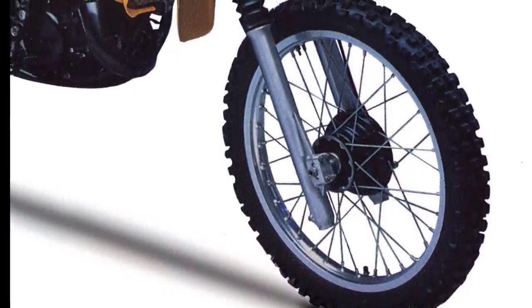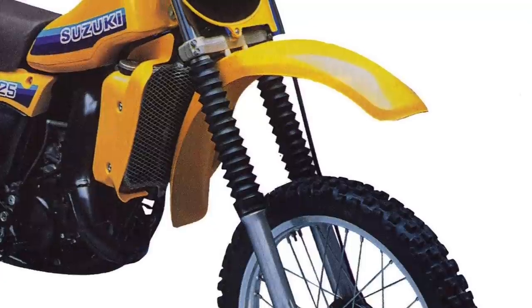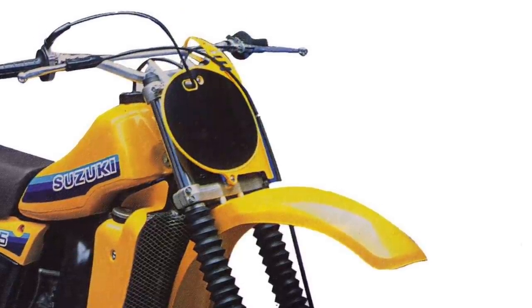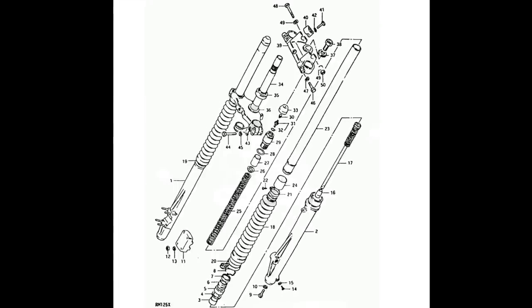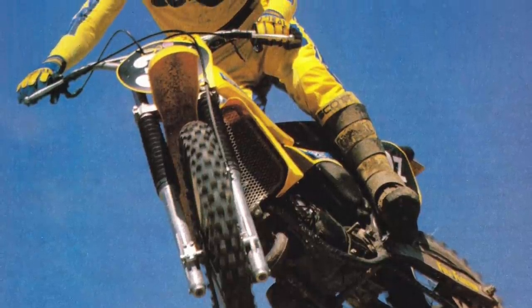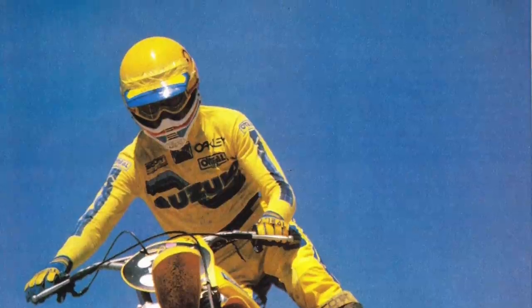Up front, the new RM125X used a set of 38mm conventional air-assisted forks. This is not an air fork in the traditional sense — in the 70s and early 80s, it was common to use air as an assist to the coil spring. To stiffen the travel a little bit, you would add air as a supplement to the standard springs. As was typical at the time, there were no external adjustments for compression or rebound. If you wanted to dial in the performance, you'd do that by varying the oil height, oil viscosity, and air pressure via the Schraders on top. In 1981, there were no cartridge internals or fancy valving systems — just a simple damper rod with a spring and some oil inside. On the track, however, these simple forks did a great job of absorbing what was thrown at them. Like the shock, they were set up more for hammering than cruising and could feel stiff if not ridden aggressively, but at speed they worked very well. Overall, they were not quite as plush as the excellent Kayabas found in the YZ125, but they were easily better than anything else in the class in 1981.